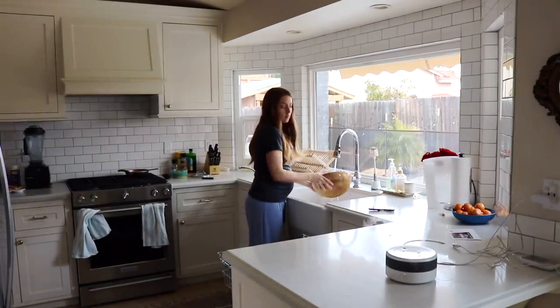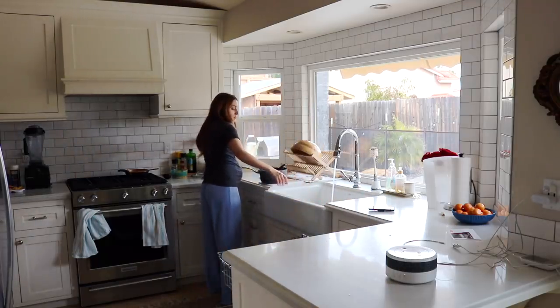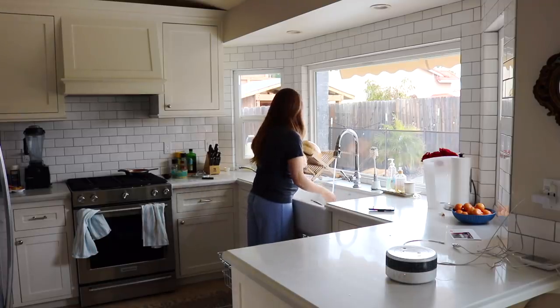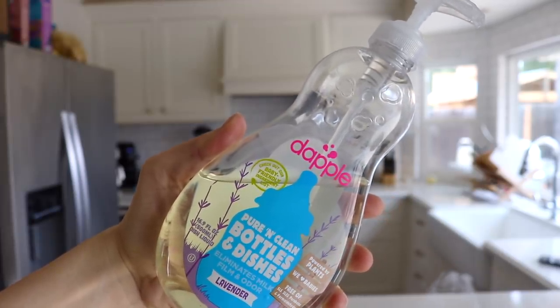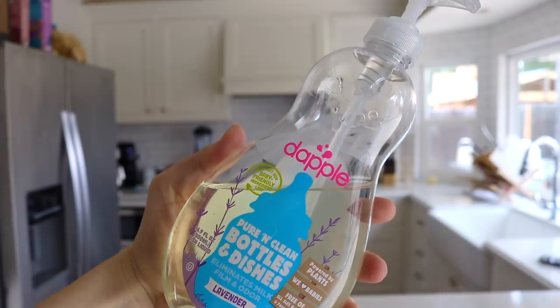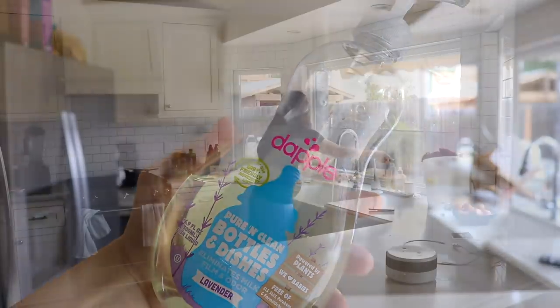The first area I'm tackling is the kitchen because if the kitchen is not clean I can't do anything. I'm putting away some dishes from the drying rack and cleaning up messes from breakfast. This is the bottle cleaner we use for the girls, but I also use it for all of our dishes now — it's by Dapple and I cannot recommend it enough.